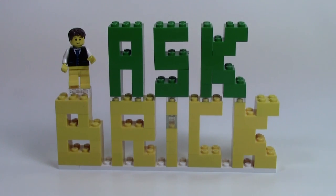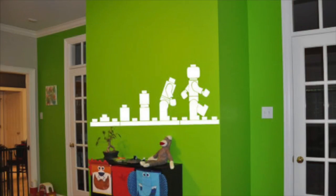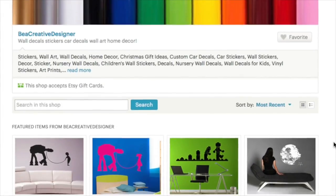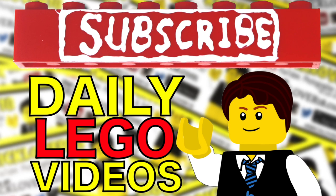Hey everybody, BrickLiver18 here today with another episode of Ask Brick, here on Friday Answered Questions. Decorate your room with this handmade wall decal of the evolution of the LEGO minifigure. These decals from Be A Creative Designer look great and come in a large variety of colors and sizes. Check the link in the description to learn more, and don't forget to watch the review video I've made of this decal. Subscribe to BrickLiver18 for more daily LEGO videos.